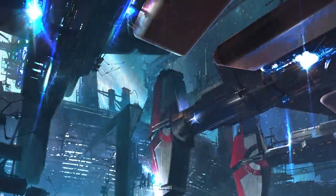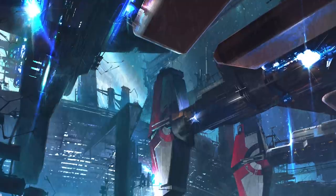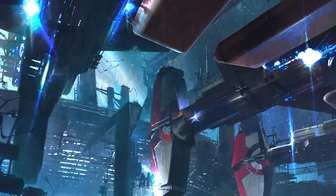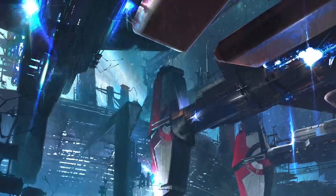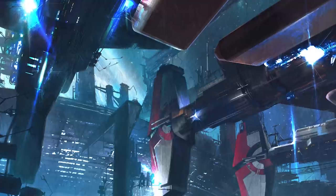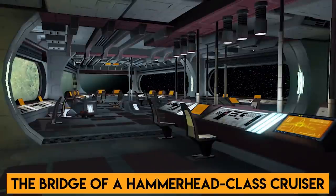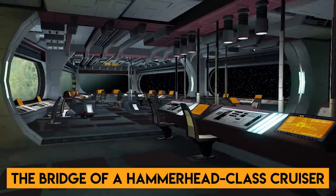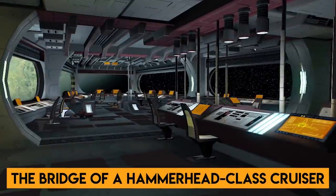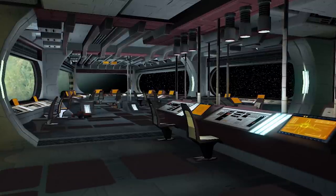The Hammerhead-class cruiser was a product of Rendili Hyperworks, one of the Core World's finest shipbuilding firms. At roughly 315 meters long, it was much smaller than most Clone Wars-era warships, but it was a respectable size for its time. Aside from its large, distinctive forward section, it was a rather slim vessel, but for its size it packed quite a bit of firepower and had plenty of interior space.